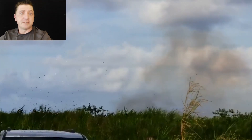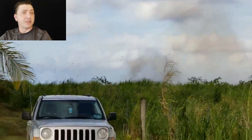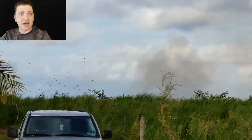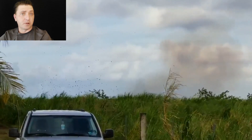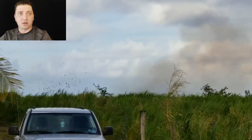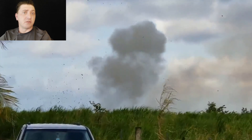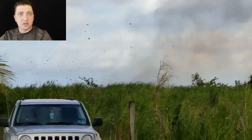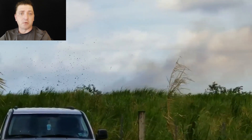May 12th, Fissure 17 emerges, just downrift of Fissure 16. The main thing that stands out about the early onset of Fissure 17 is the sound — this thing is loud, really loud. The explosions produced by interactions with groundwater are enough to rattle windows miles away, and the audio in these video clips cannot do justice to the sensation of being there for these explosions.